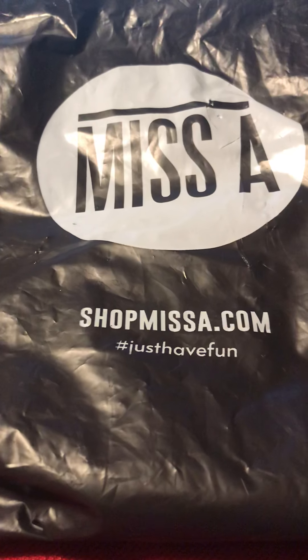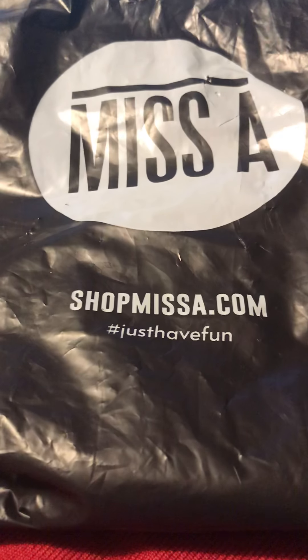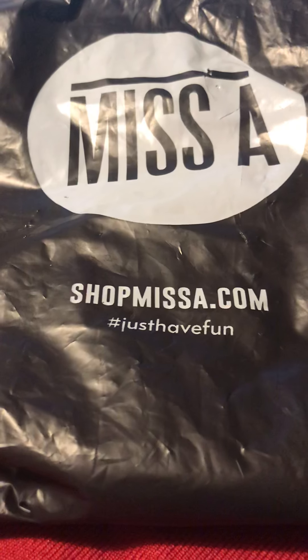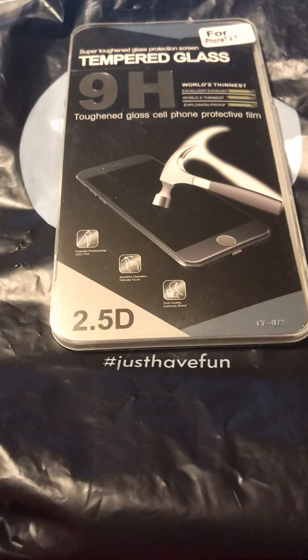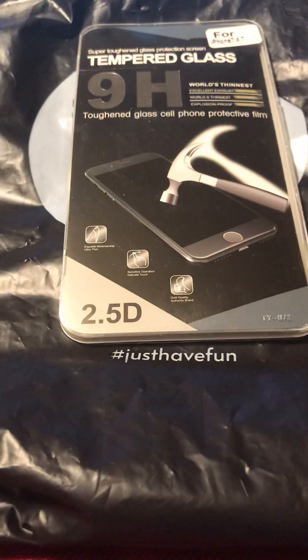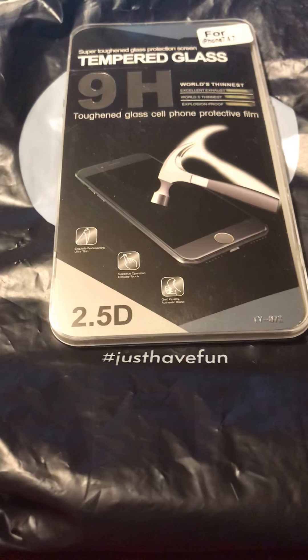I hope everybody's doing well and welcome back to my channel. Today I have a Shop Miss A haul, so let's get started. The first thing I got is this tempered glass for my phone.